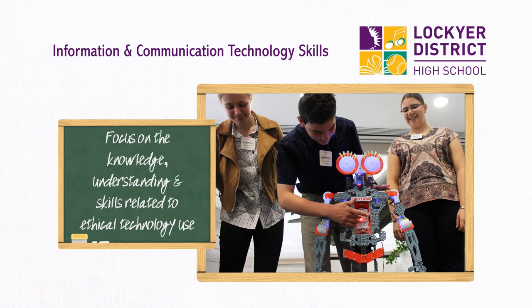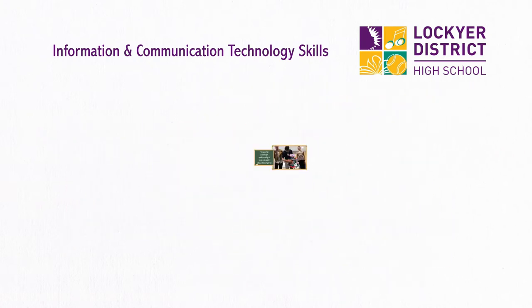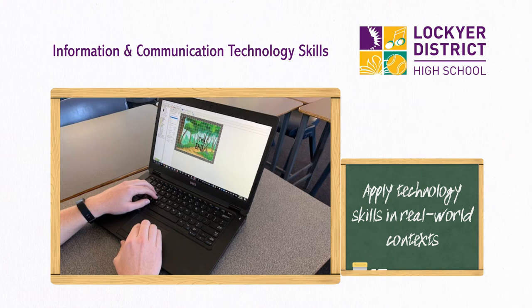Information and Communication Technology skills, or ICT, is a practical subject that focuses on the knowledge, understanding, and skills related to the ethical use of technology. You'll learn how to apply technology skills in real-world contexts and the skills to solve technical and creative problems.